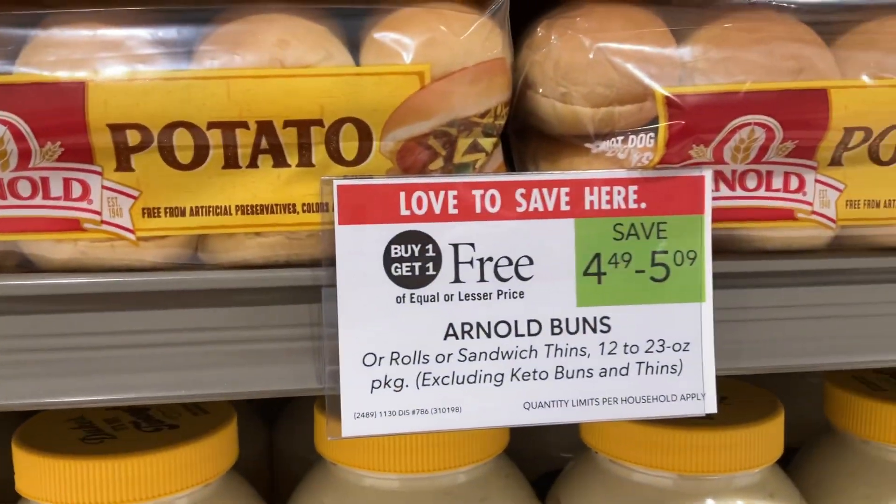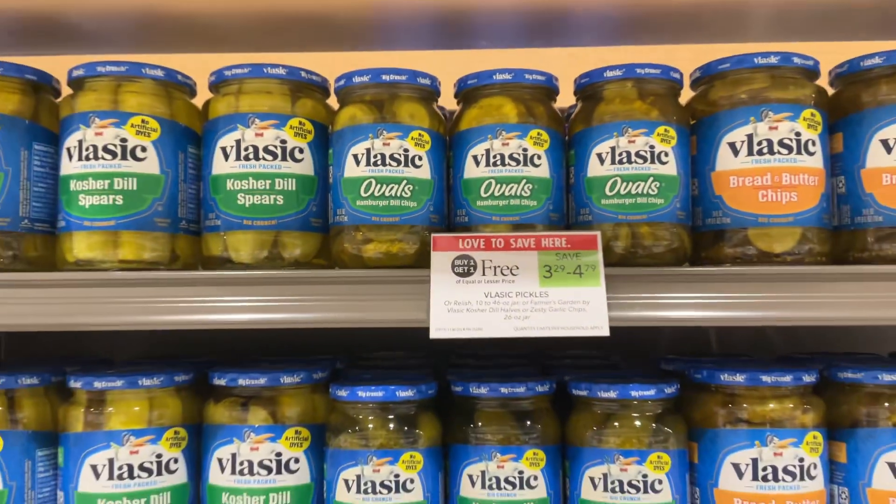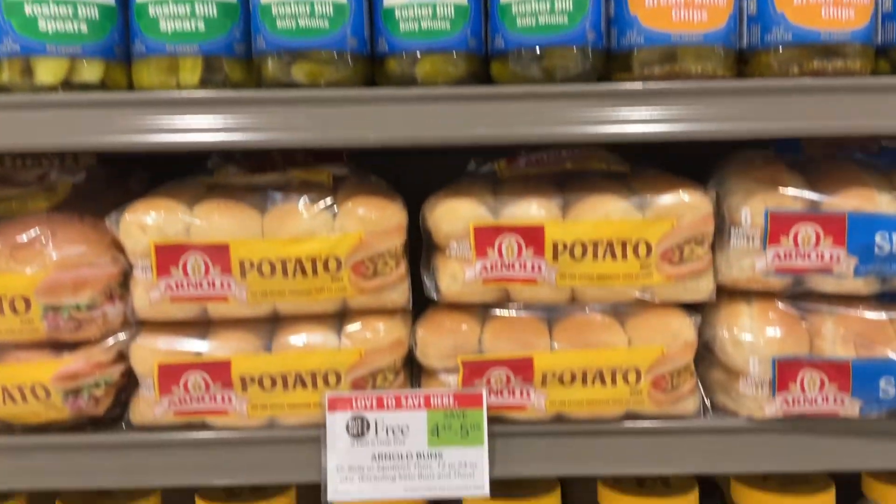Next up, we've got these Arnold Buns and you can save $5.09. And finally, we've got these Kosher Dill Pickles where you can save up to $4.79. Pick up some tuna and you've got a meal.